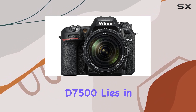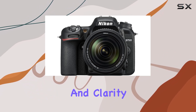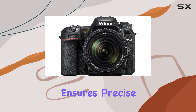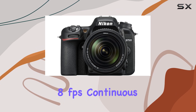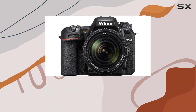The heart of the D7500 lies in its 20.9MP APS-C photo sensor, delivering stunning detail and clarity. The 51-point AF system, featuring 15 cross-type sensors and group area AF, ensures precise focusing, especially handy when paired with the impressive 8 frames per second continuous shooting capability. Whether you're capturing fast-paced action or intricate details, this camera has you covered.